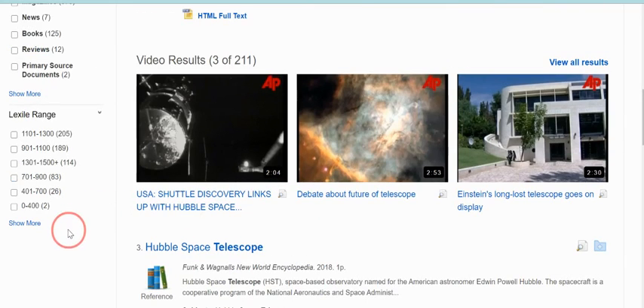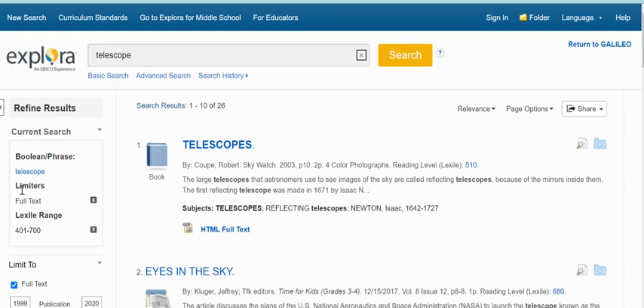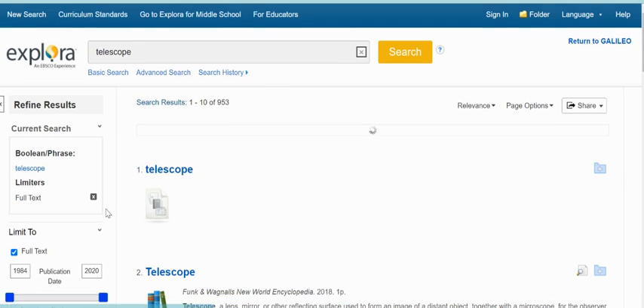Over to the left you can change the reading levels. Right now it's showing everything. So if you want something a little easier to read, you might look at the 400 to 700 or the 700 to 900 range to see if those are helpful. Sometimes those aren't the best articles, but sometimes they are, so it's always helpful to check. You can get rid of the limiters by clicking the X to get back to the regular results.